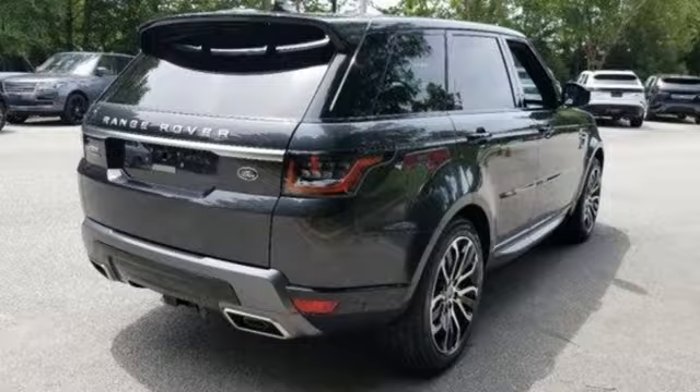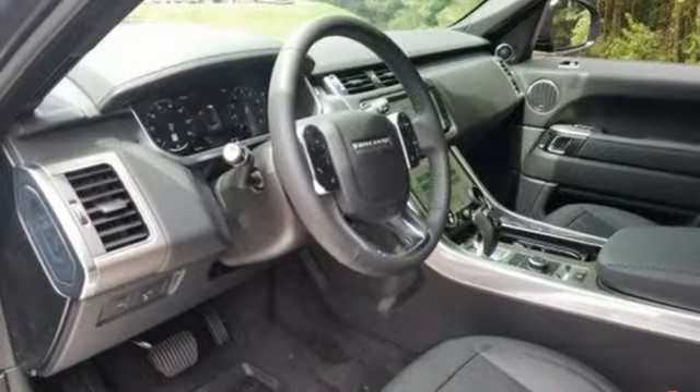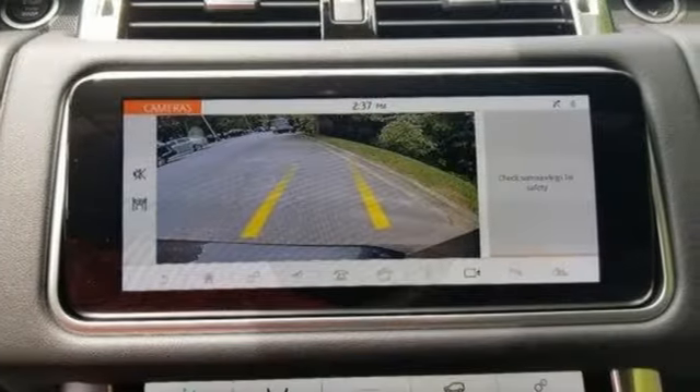Streaming audio. Doors and push button start proximity key. Dual zone climate control. Auto dimming rear view mirror. And integrated navigation system with voice activation.